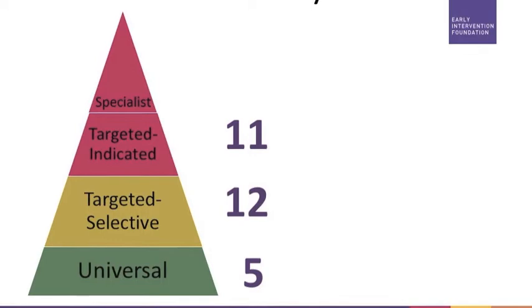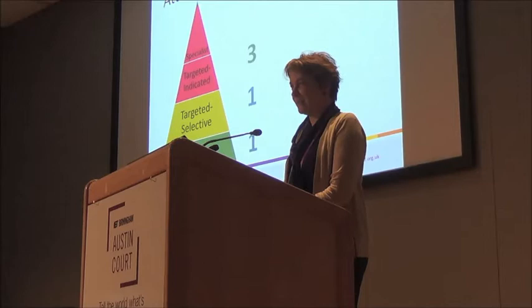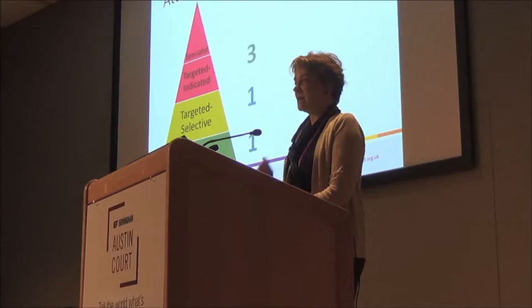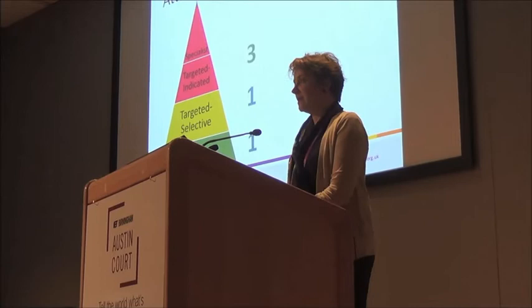This is what we found in terms of levels of activity, and that broadly reflects the level of need — so that's good. But when we look at what we found to be evidence-based, that's not so good. We in fact found only five evidence-based attachment-related programs out of originally 28. The three at the top at the targeted indicated level are in fact three versions of the same program, which is a very specific kind of parent-infant psychotherapy.